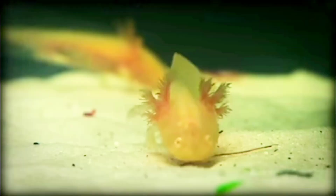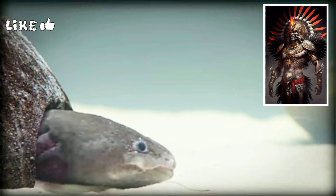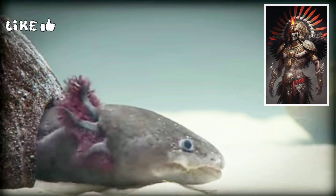One derivation of the name axolotl references the Aztec god Xolotl, the god of games who could turn himself into an axolotl to escape his enemies.